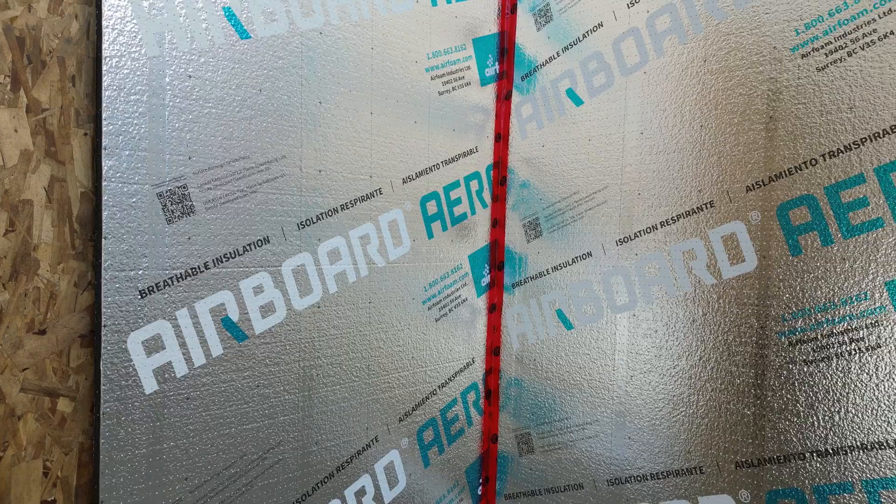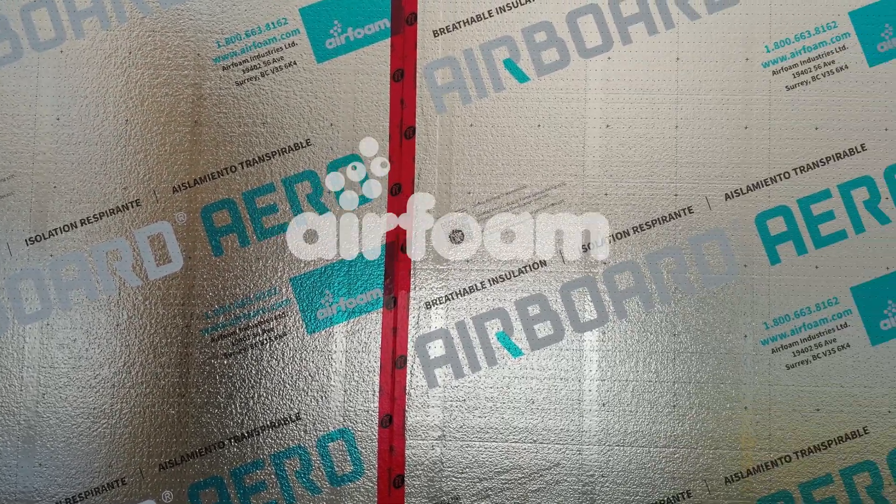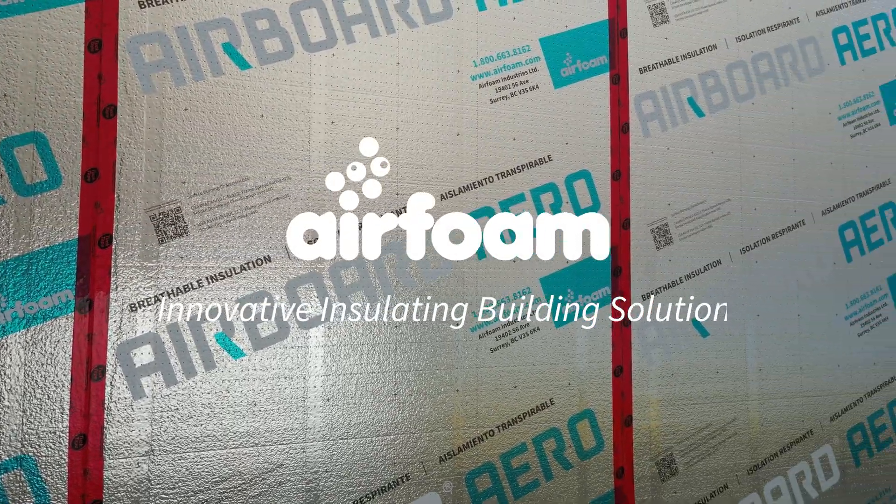Housing wrap and insulation all wrapped in one. Build for the future. Build with Aero. AirFoam — innovative insulating building solutions.